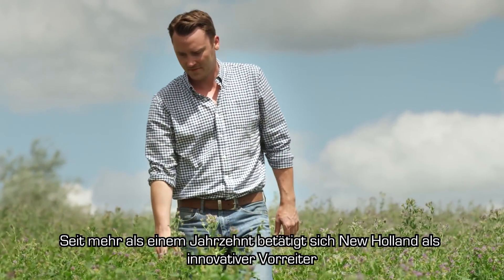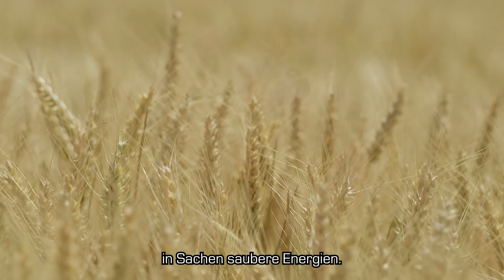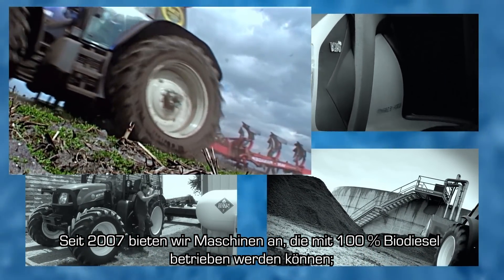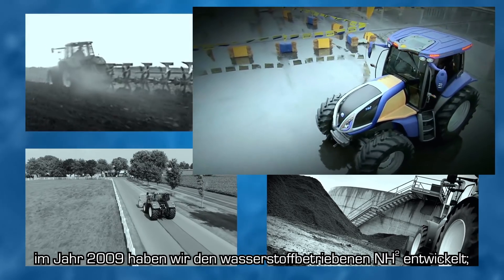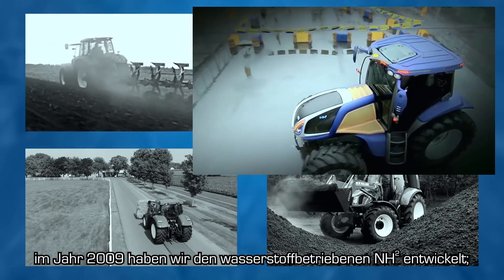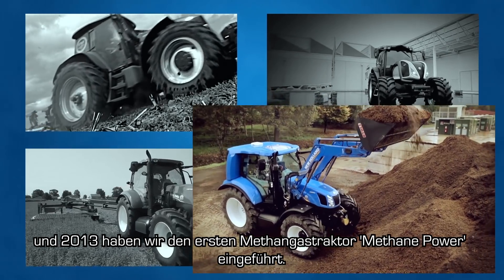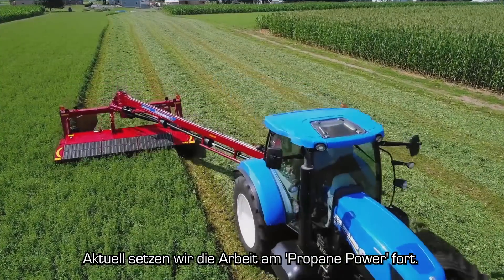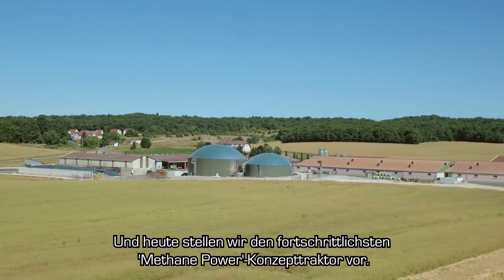For more than a decade, New Holland has been pushing the boundaries of innovation in clean energy solutions. In 2007 we offered 100% biodiesel compatibility. In 2009 we created the hydrogen powered NH2. In 2013 we launched the first methane power. In 2017 we are continuing to work on propane power. And today we are launching the most advanced methane power concept tractor.